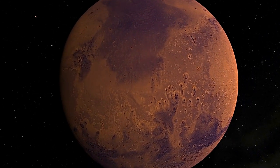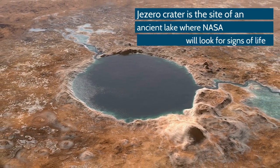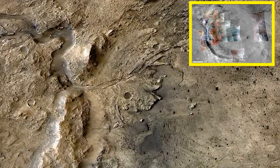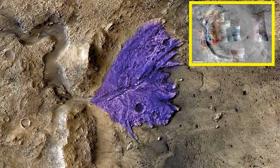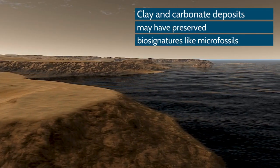The Jezero Crater landing site was selected because three and a half billion years ago, a lake had formed in the crater. Satellite imagery of Jezero Crater shows evidence of clay and mineral deposits in lake bed areas and along the ancient shoreline, which are the most promising locations to search for fossilized remains of ancient life.